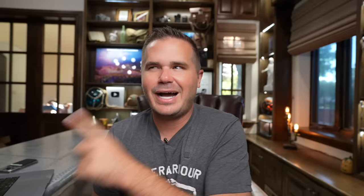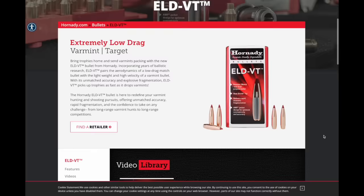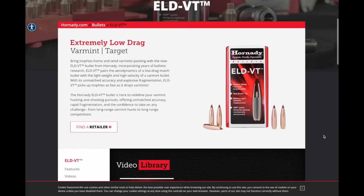Hornady announced a brand new cartridge: .22 ARC. It's very interesting, especially for coyote hunters, competition shooters, and AR-15 owners. They also announced a brand new bullet and a new line of ammunition covering many different cartridges like 6.5 Creedmoor. Let's dive in first, looking at the .22 ARC.